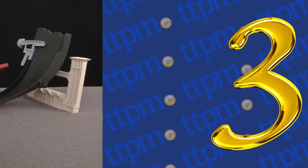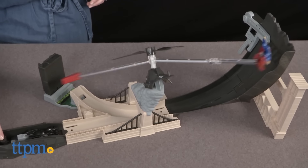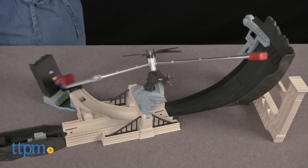At number 3, the Hot Wheels Batmobile City Chase Set from Mattel. You love Hot Wheels, you love action — this is a great chase set from Mattel Toys.